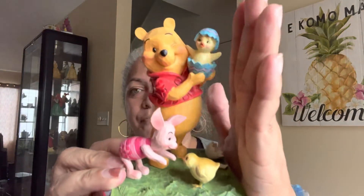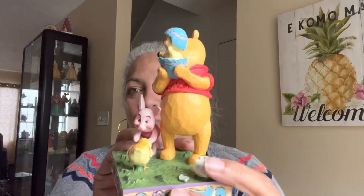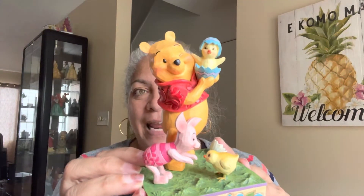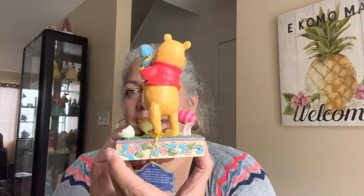The first one I got was $29.99 — it's Pooh Bear with Piglet. Piglet is talking to a little chick, there's a little broken egg, and Pooh Bear is holding a decorated egg with a little chick inside. Look at how cute this is!